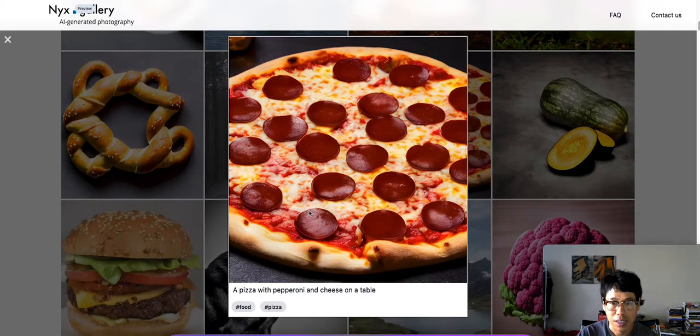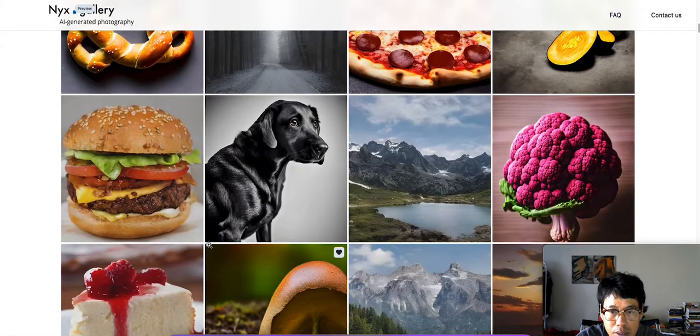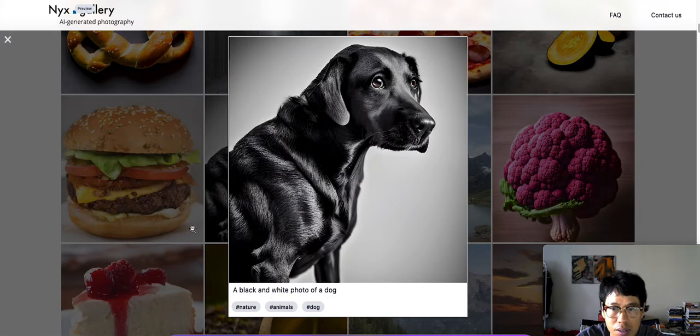Oh this one right here — this is a pizza. The pepperoni looks real, but the pepperoni looks like it's plastic, like real plastic pepperoni. Wow, that is an awesome AI generated photo.